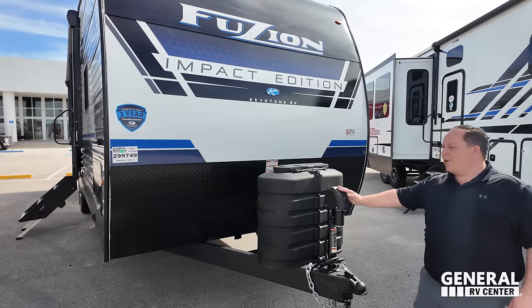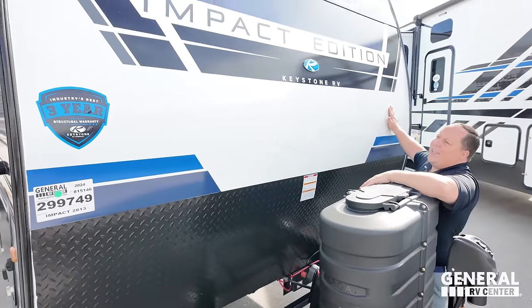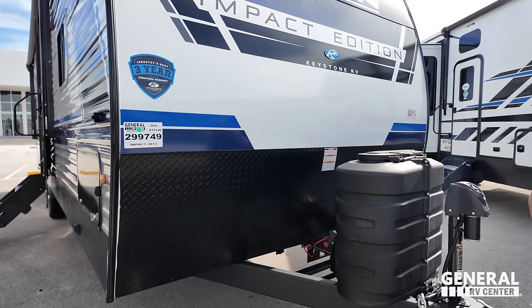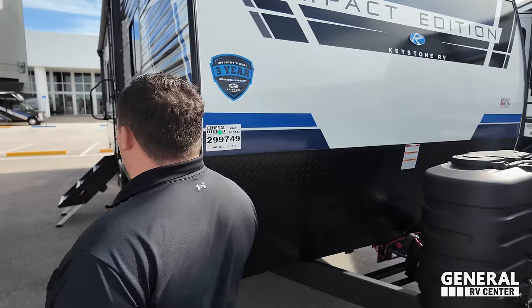Right up here is your power tongue jack. Propane tanks go here, and your batteries go here. This looks absolutely fantastic. There is diamond plate rock guard here, and the sides are aluminum corrugated with wood framing, which has really helped combat the price.